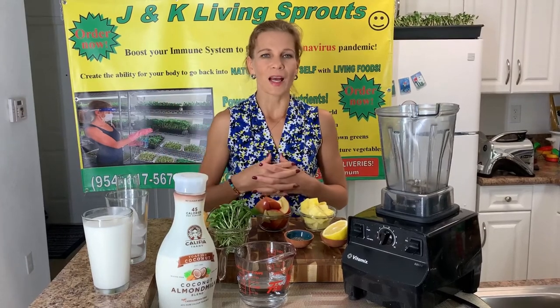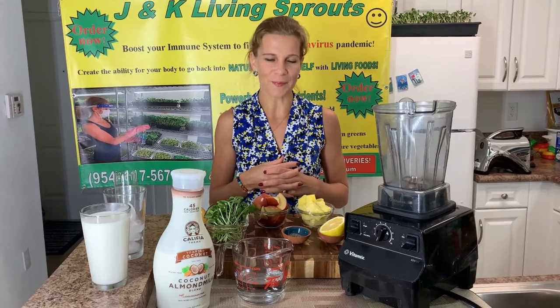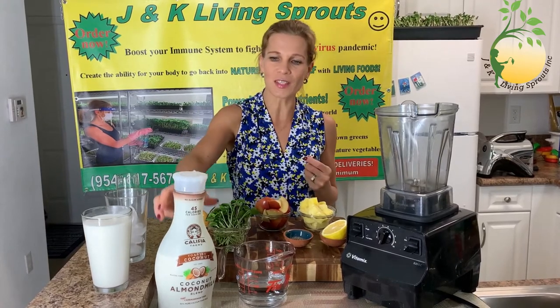Hello everybody! I welcome you to my video with J&K Living Sprouts. My name is Katerina. Today I want to show you how to make a very very delicious smoothie with coconut milk. You will love it.